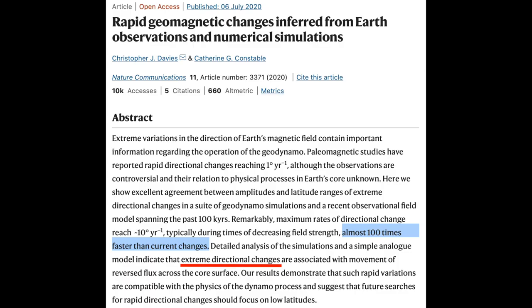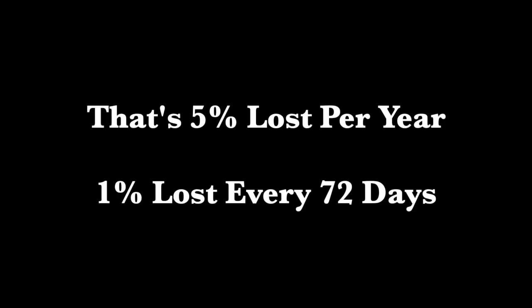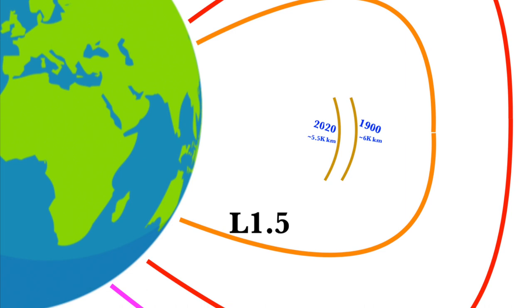We are in big trouble. The official science says that when she goes, she goes fast — a hundred times the mark used by NASA's 5% per century baseline. That would be 5% lost per year, about 1% every 72 days. When she goes, it's going to be a couple of years at most. This is not a joke. At 5% lost per decade, we are now down 20% or more. And if Earth's magnetic field accelerates again, it is very bad news.